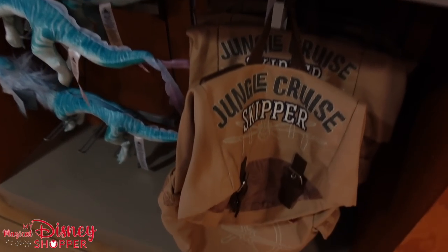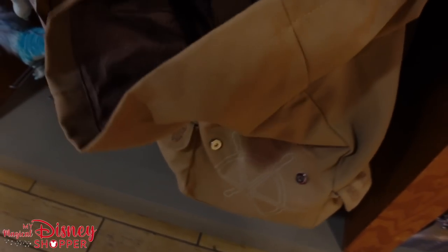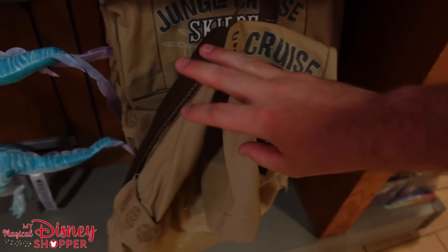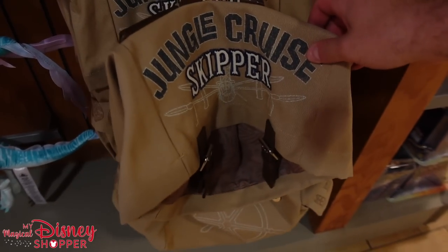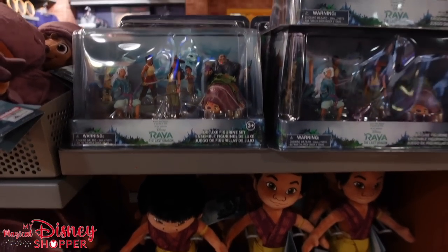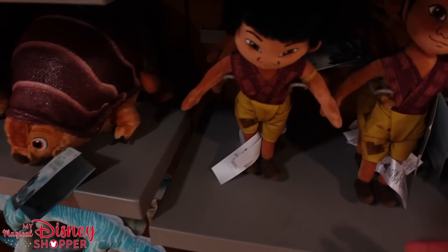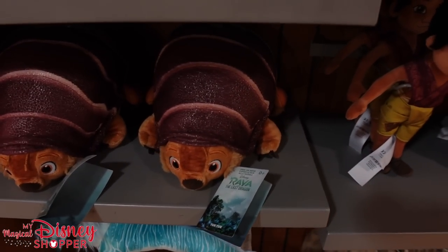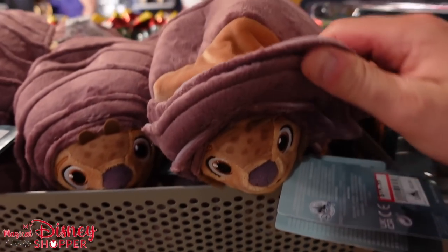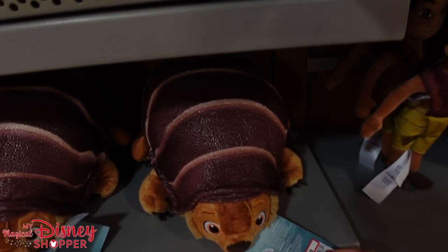This is a really awesome Jungle Cruise Skipper Backpack — we haven't seen this yet up at the Character Warehouse in Orlando. $25.99, was $50, so right at that 50% off mark. They also have Raya and the Last Dragon plushies: they've got the dragon Sisu, the little kid Raya, and Tuk Tuk — my favorite. They've got two different versions: the big one for $9.99 and a smaller one for $14.99.